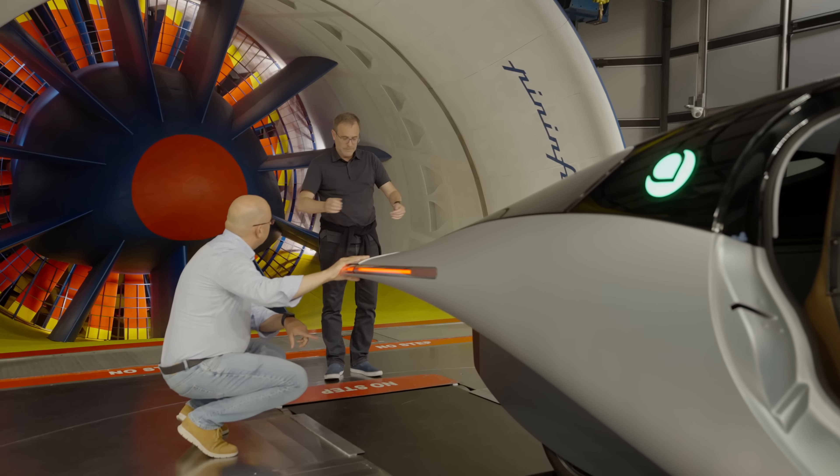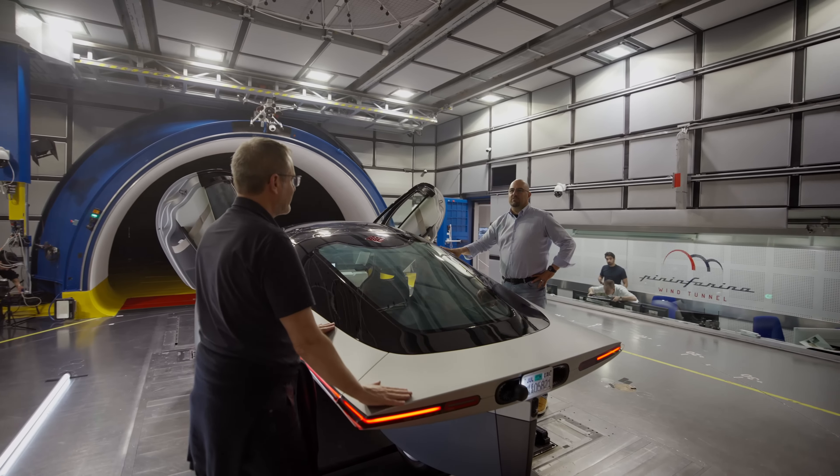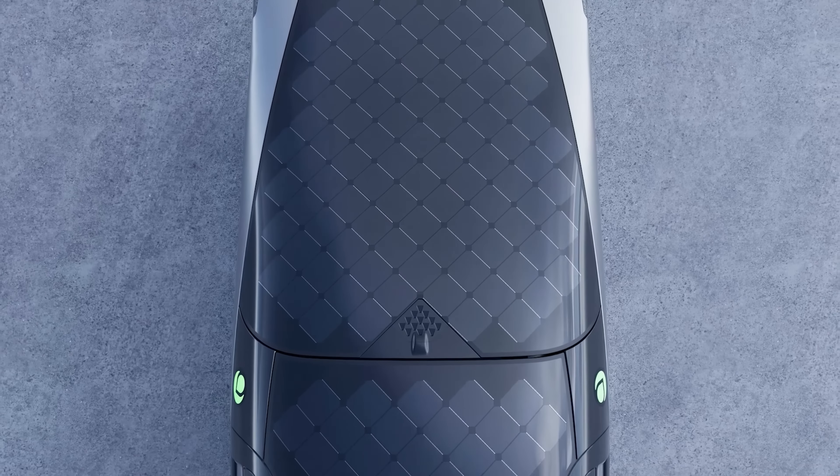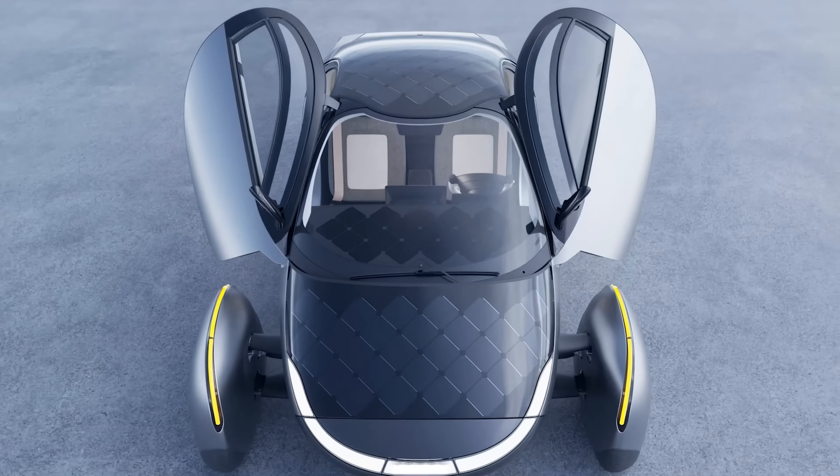Through the insights discovered from Pininfarina's wind tunnel and forthcoming aerodynamic testing, Aptera is on a path to further refine the most aerodynamic vehicle in the history of transportation. What further sets Aptera apart is the integrated solar panels found on its body, which allow Aptera to harness the power of the sun to charge its batteries and extend its range.